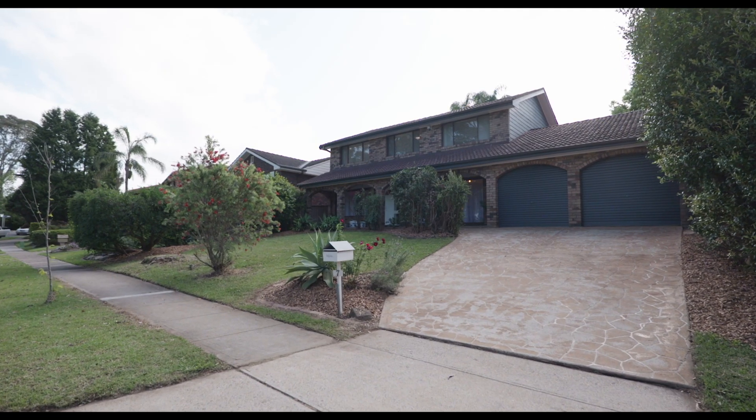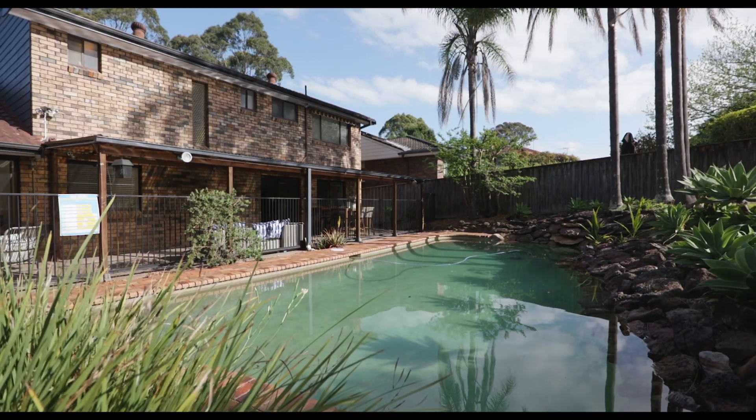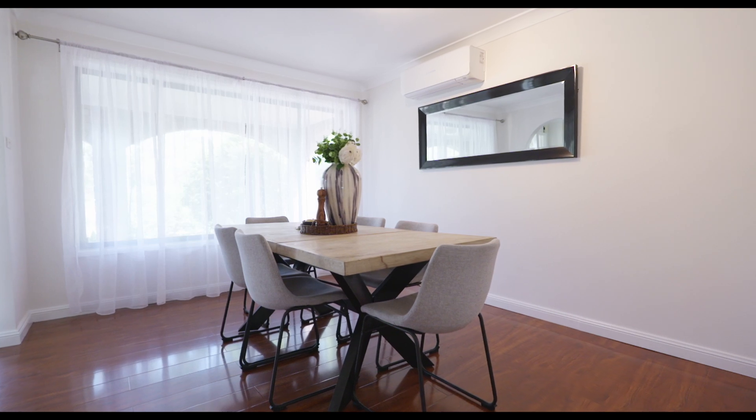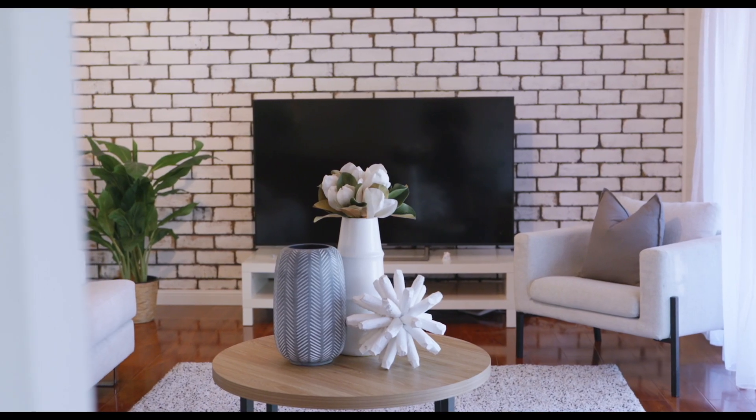The classic design of this Cherrybrook family all-rounder exhibits a timeless style that is only enhanced by a range of stylish updates. The spacious interiors flow from one versatile space to the next, making room for all members of the family.